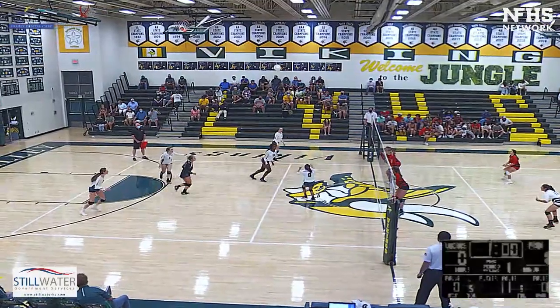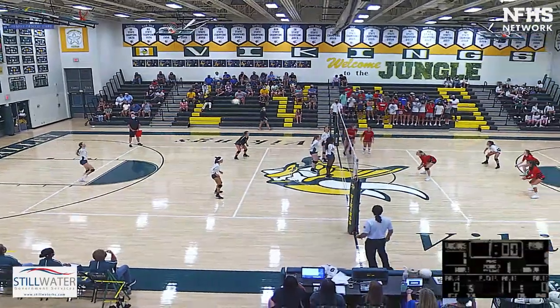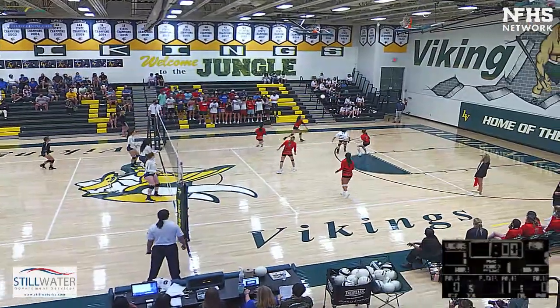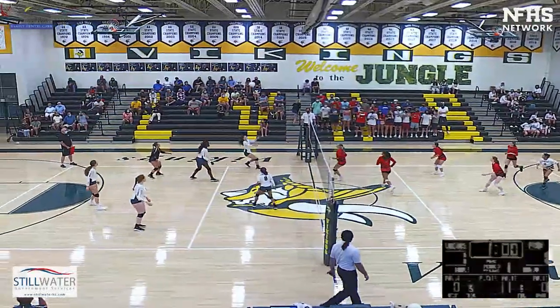Maddie sees if she can finish it and she does. Serve over, picked up by Carly. Becca set to Sophia. Flips off the fingertips of the libero. Let's see if she can free ball this over — she just makes it.